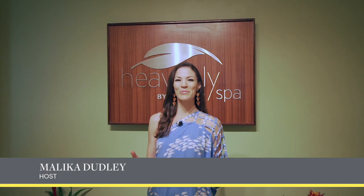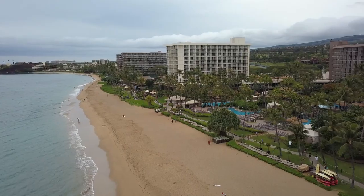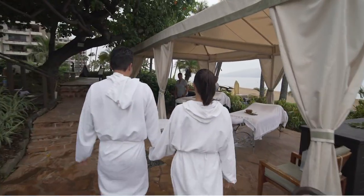Aloha and welcome to the Westin Maui Resort, a Heavenly Spa by Westin. Today we'll be giving you a tour — a sneak peek, if you will — of this beautiful spa with an ocean view. In fact, you can even see whales breaching from the relaxation room. Let's go check it out.